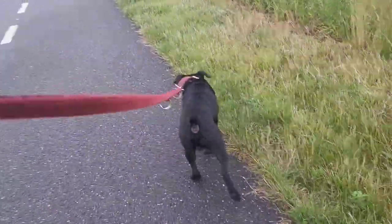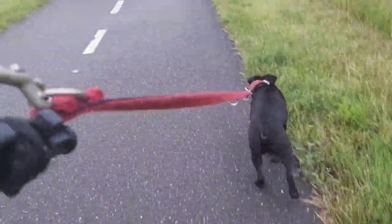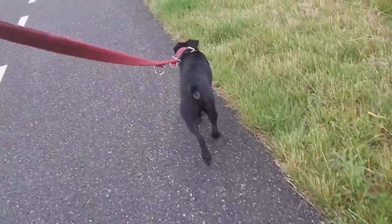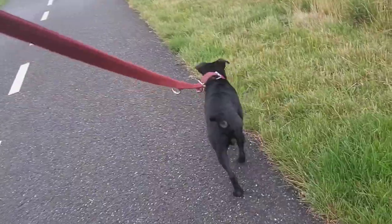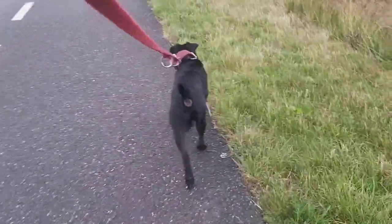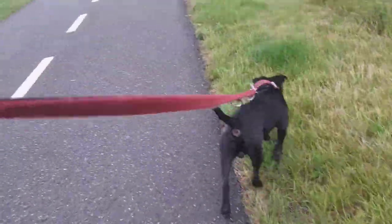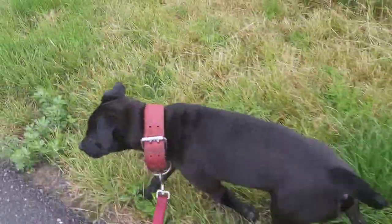Coming back to lurchers — another way that some people get the rougher coat is by crossing in collie or other types of dogs. Also the borzoi: it is said that a collie type or laika type was bred into it, which gave it the rougher coat.